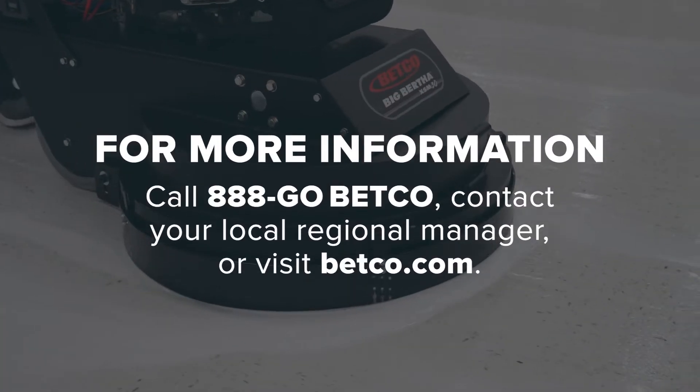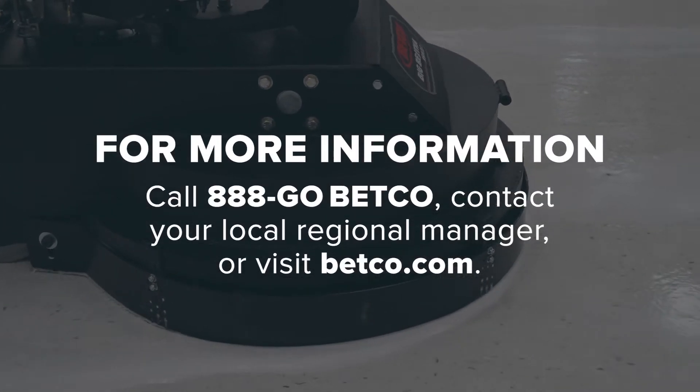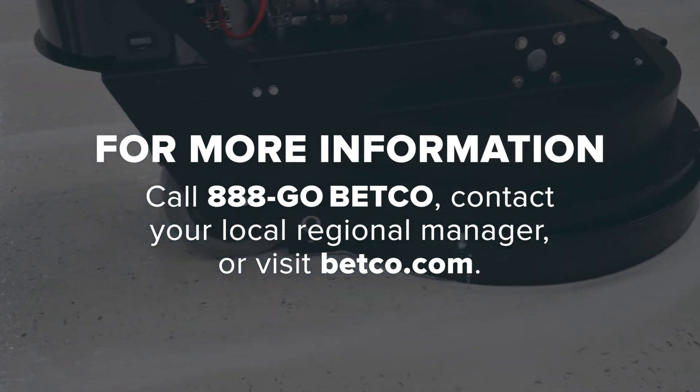For more information, call 888-GO-BETCO, contact your local regional manager, or visit Betco.com.